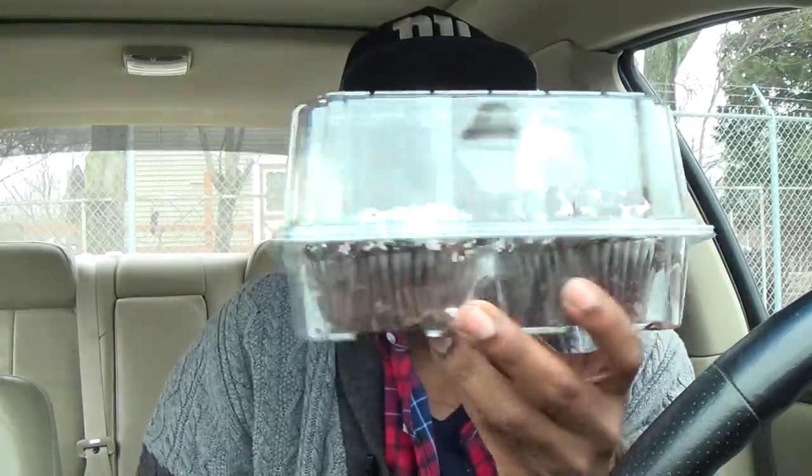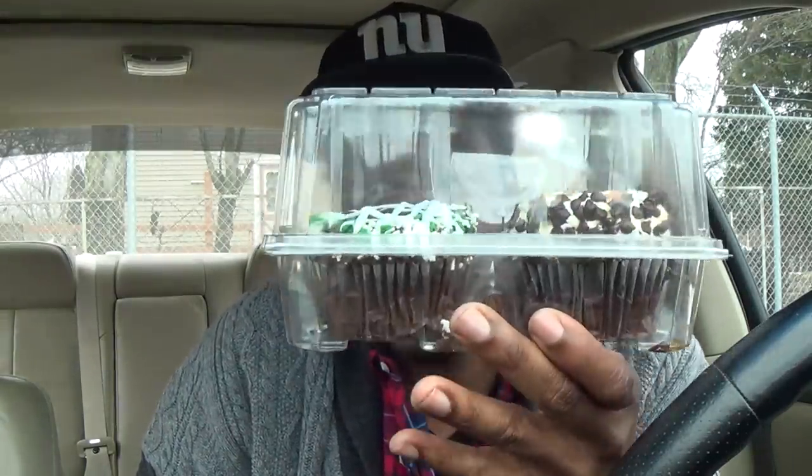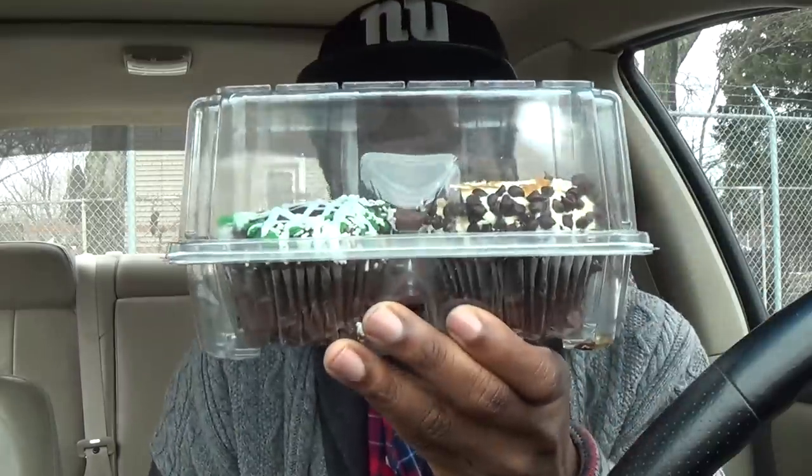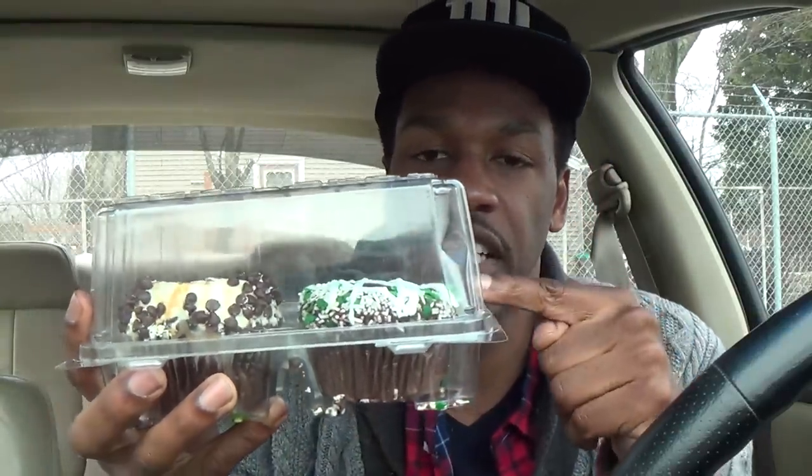I love Crumbs so much. They got the Crumbs cupcake inside like a Jordan sneaker box — a glass case, right here. They should have like a combination on it. I got the chocolate salted caramel cupcake and the Celtic cupcake. All right, let's open this bad boy — so this is really like a briefcase with no combination.